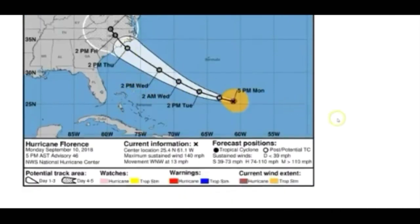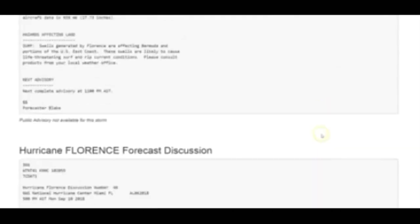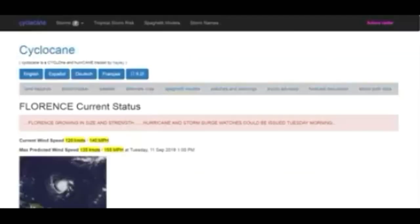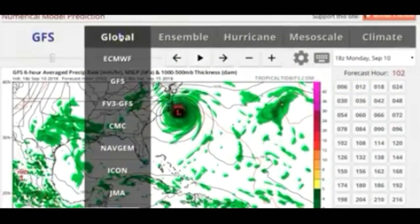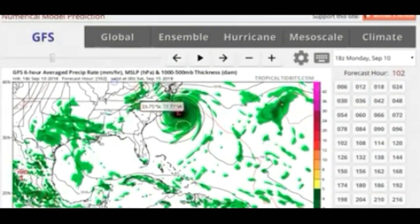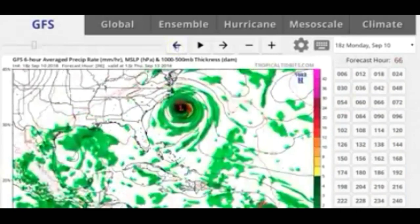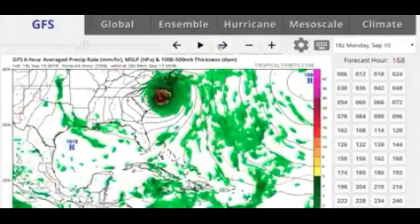I'm trying to get the message out that these are man-made, man-controlled storms. Until everybody gets their head around this and we all stand up and fight, they're going to keep controlling our weather. If a certain country doesn't pay their bills, they'll drought them out or flood them out. Over at Tropical Tidbits, one model has it jogging around a little bit, going back south, and then going back in for a second hit.